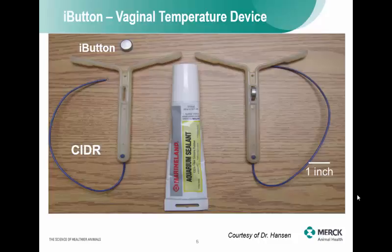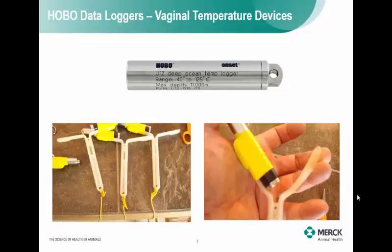Before inserting it, you download it to start logging time and temperature. You put it on the CIDR device and stick it inside the vagina of the cow. Let the cow walk around for a week on the dairy farm, then pull it out and download the data on the computer. It will give you a time and temperature of where that cow has increased heat, so you can identify where cows are getting hot and how hot they're getting on your dairy farm.